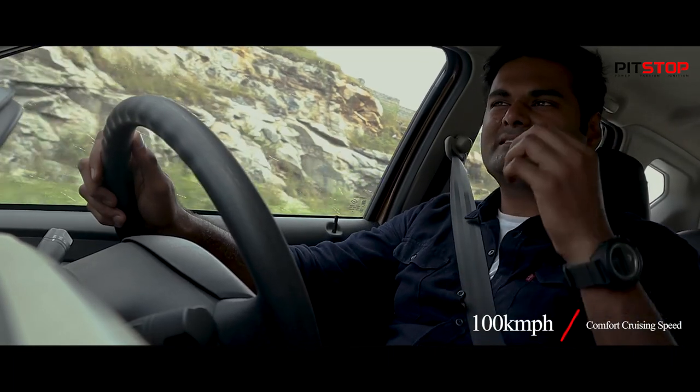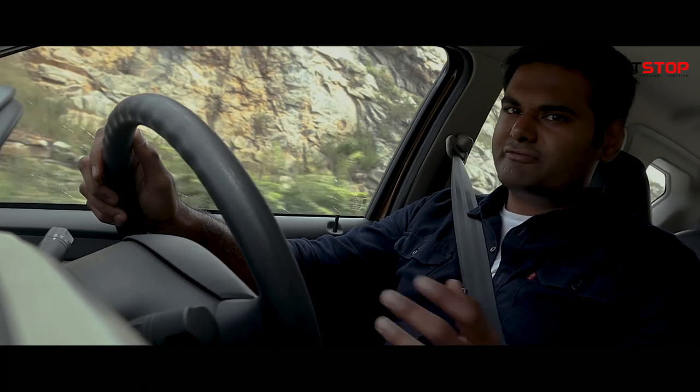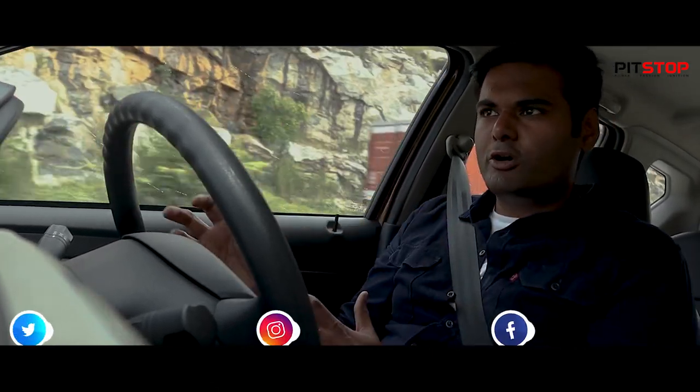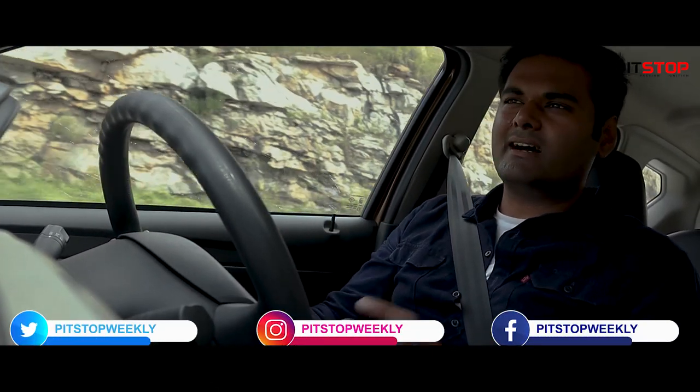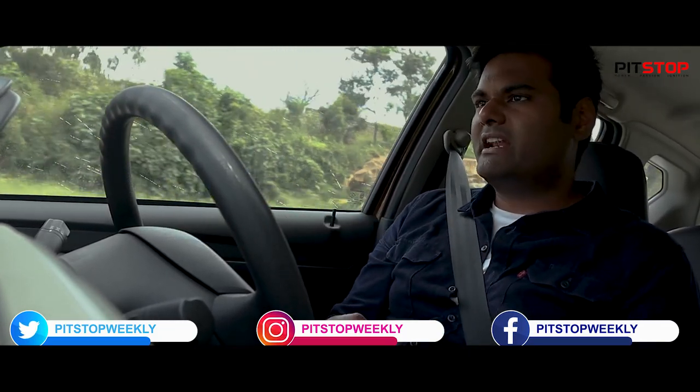Out on the highways, once you cross 100 kilometers per hour, the car doesn't feel very planted on the roads. Because of that, the comfortable highway cruising speed for the Go Plus is around 100 to 110 kilometers per hour.